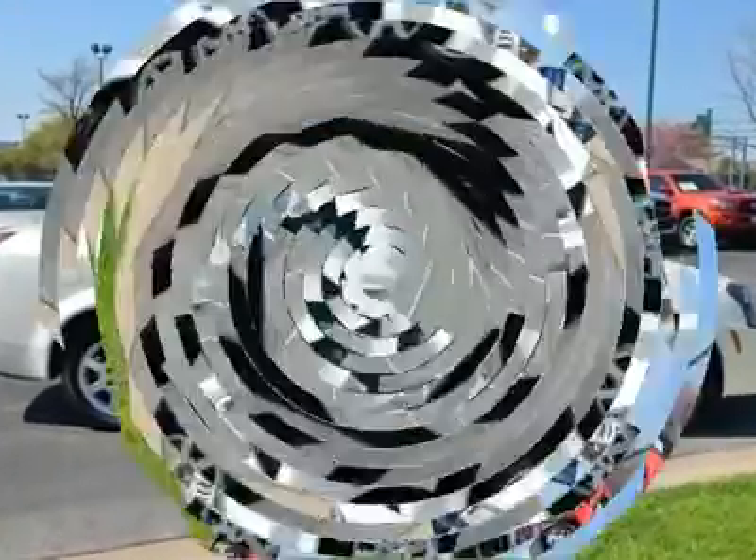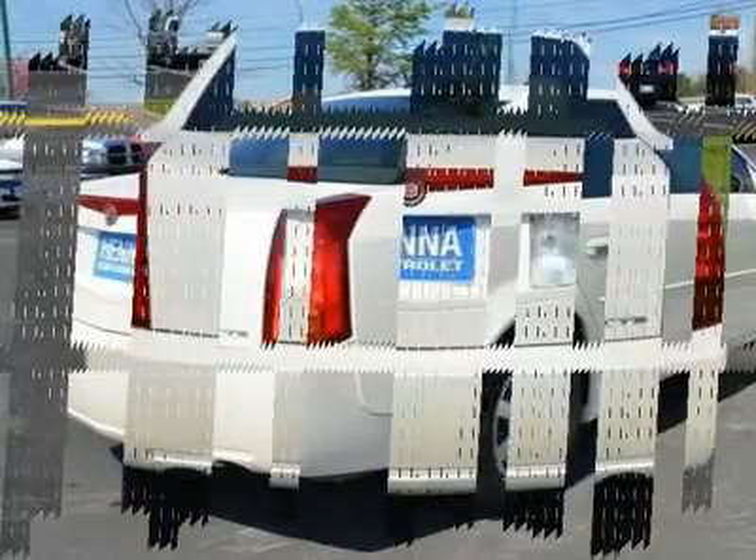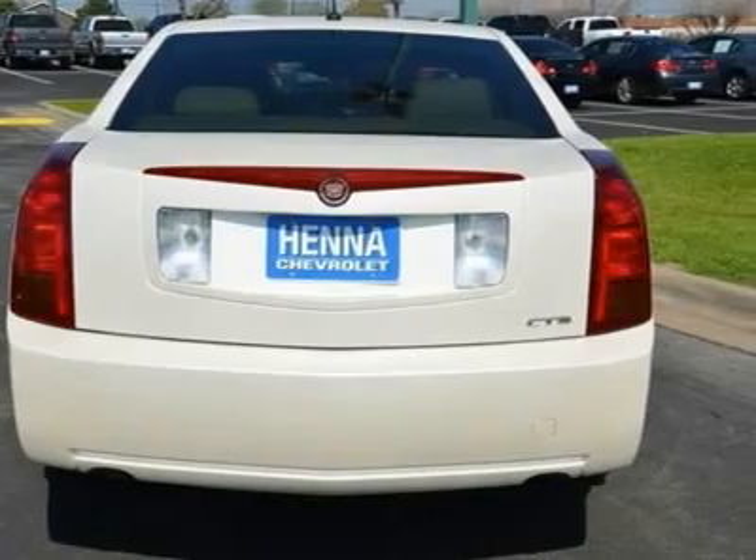Power driver seat, bucket seats, pass-through rear seat, floor mats, adjustable steering wheel, leather steering wheel with steering wheel audio controls.